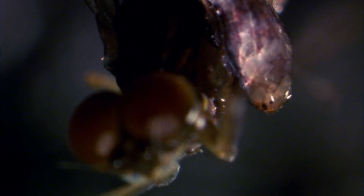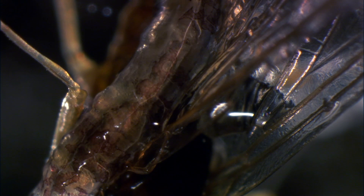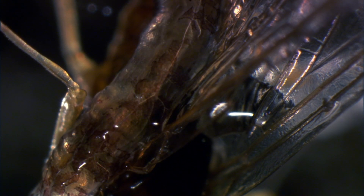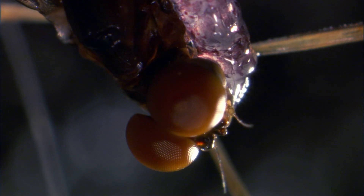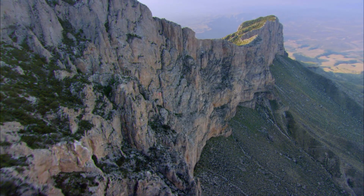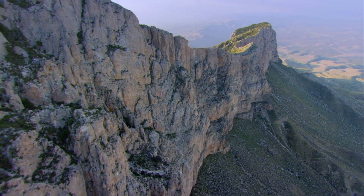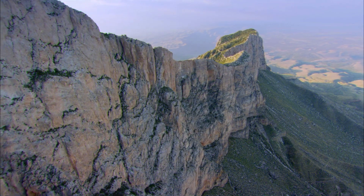By ensnaring the insects that hatch in this cave, these glowworms have solved the biggest challenge that permanent cave dwellers face: finding a regular and reliable source of food. One kind of rock makes this whole underground world possible — limestone.